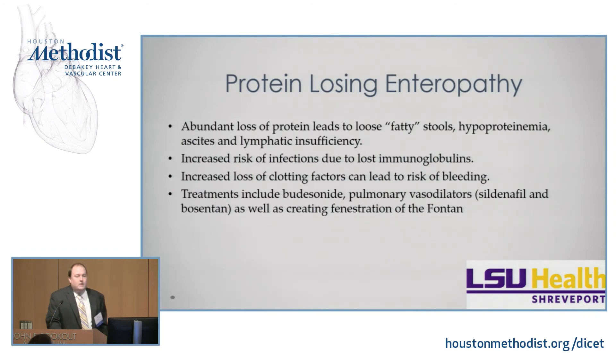PLE involves an abundant loss of proteins leading to loose, fatty stools — one thing you always want to ask patients about. You get hypoproteinemia, ascites, and lymphatic insufficiency. Patients are at increased risk of infection because they lose immunoglobulin proteins into the GI tract, and at increased risk of bleeding due to loss of clotting factors. Treatment is what I call the kitchen sink approach — you throw everything at it: budesonide (a steroid), pulmonary vasodilators, fenestrating the Fontan, and ultimately transplantation.